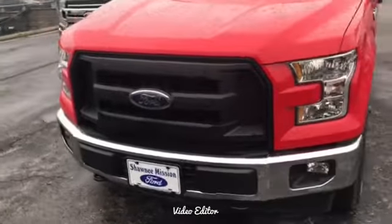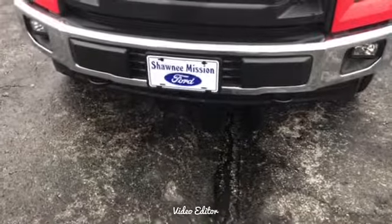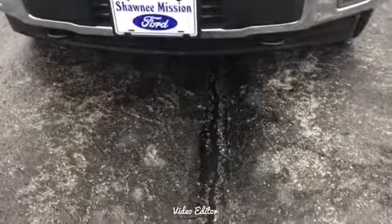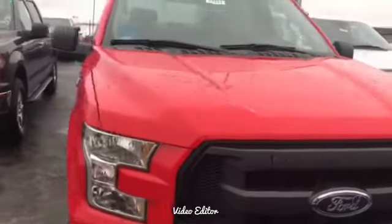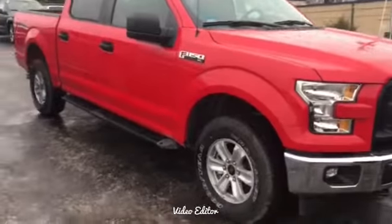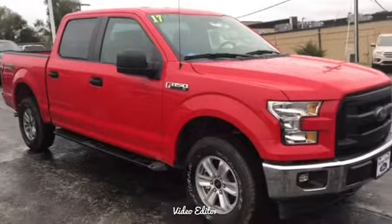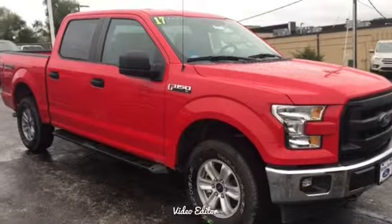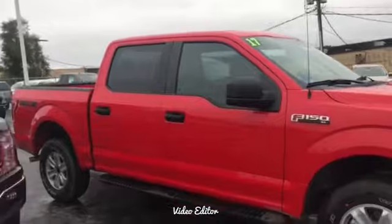Up front you will notice your automatic lights as well as your chrome grille. You'll have your package down here which can be hooked up. Alloy wheels, running boards, and this will be the SuperCrew.